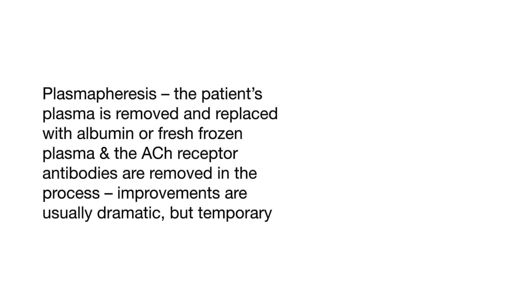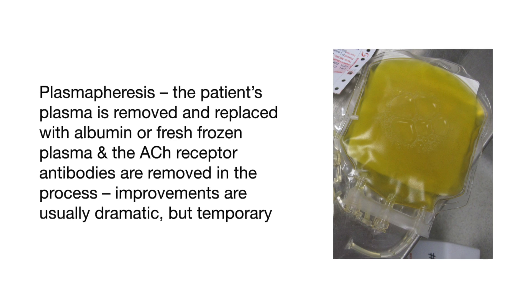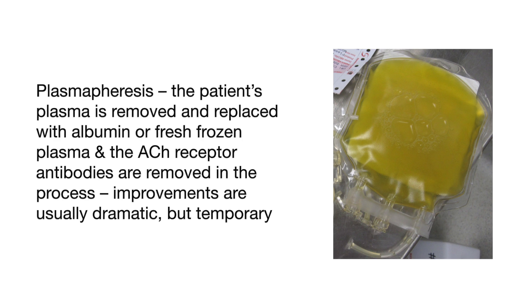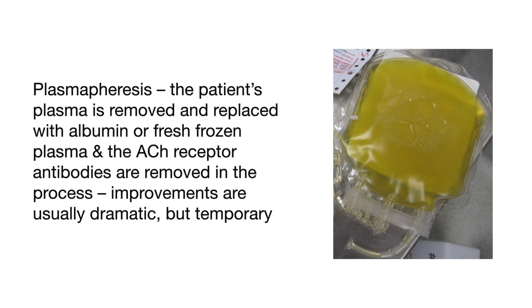Another treatment is plasmapheresis, in which the patient's plasma is removed and replaced with albumin or fresh frozen plasma, and the acetylcholine receptor antibodies are removed in the process. Improvements are usually dramatic, but temporary.